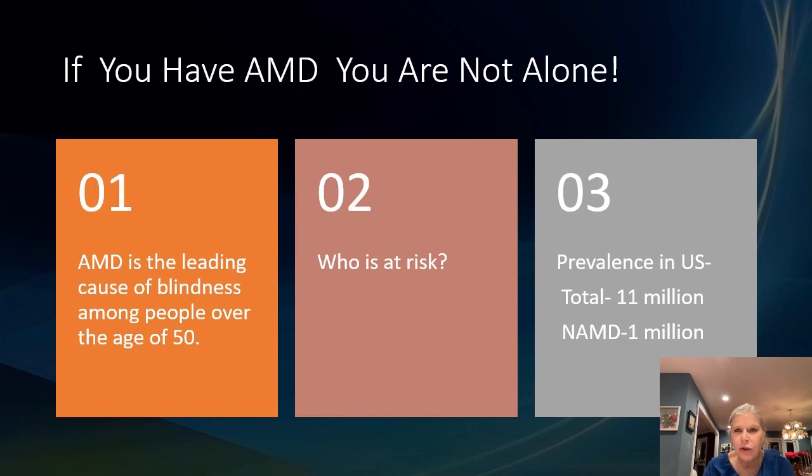If you have AMD you are not alone. I see patients all day long with this disease. It's the leading cause of blindness among patients over the age of 50. The prevalence is huge. In the U.S., probably 11 million people have it and about 1 million have the wet form or neovascular AMD.